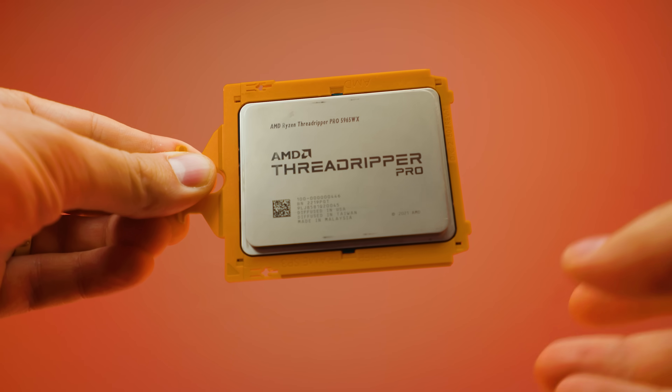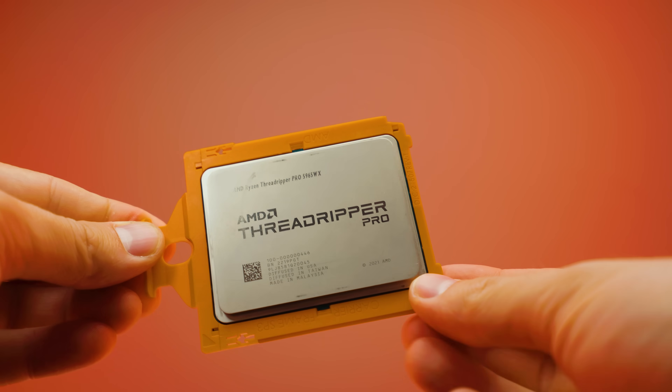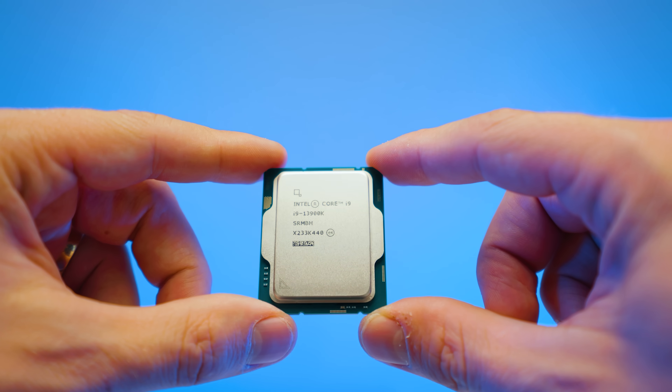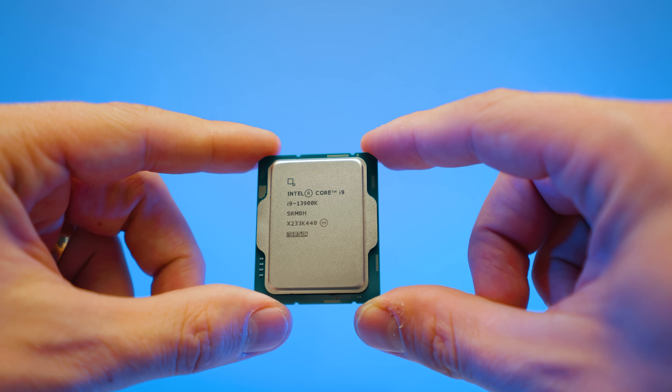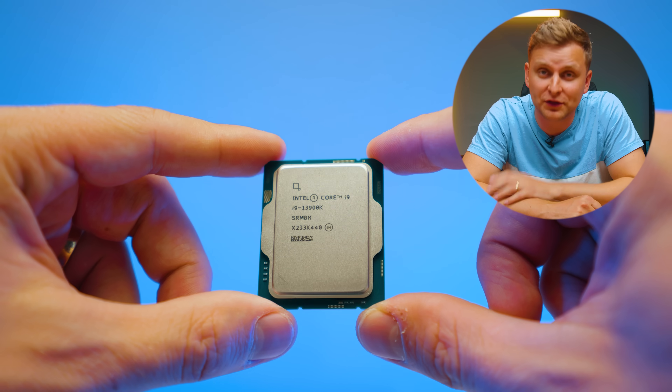This is the entry CPU for the Threadripper Pro lineup on AMD systems right now — the 5965WX. It's got 24 cores, and you might be saying 24 cores, is that even good? Because I can get 24 cores on Intel's i9-13900K, which is about three times cheaper than this CPU. You can get three i9s for the price of this one. So what are you even paying for, and is it good for creators?